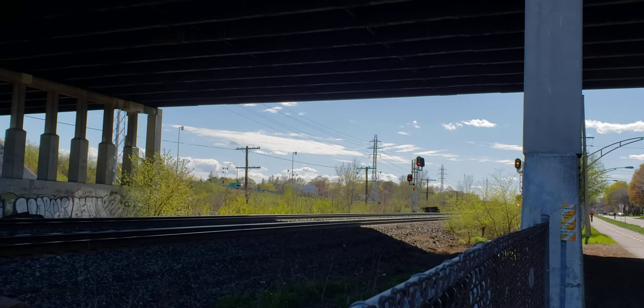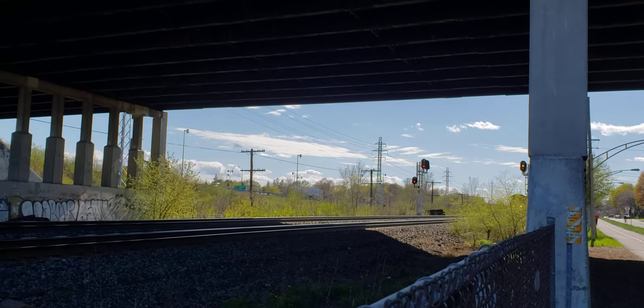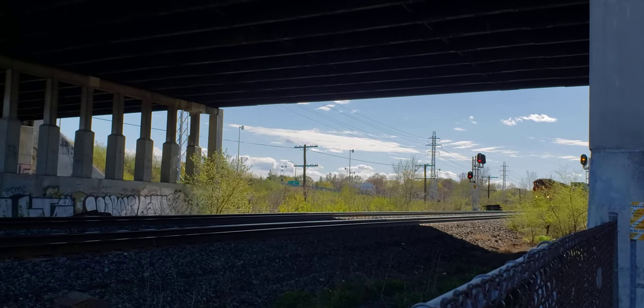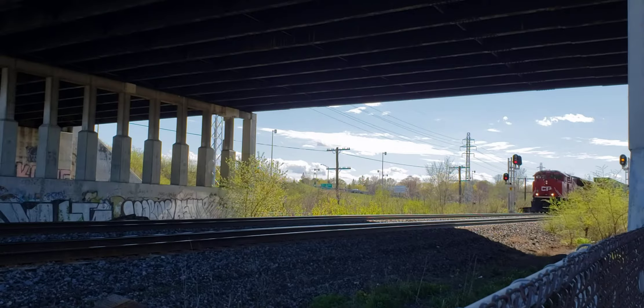Cool Trains in Montreal. I've got a westbound train here at the St. John's Overpass. Looks like a CN — nope, CP.